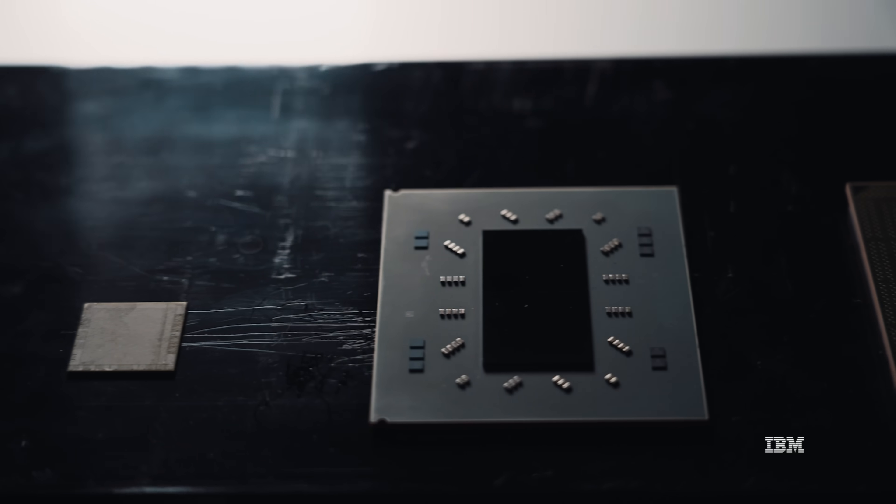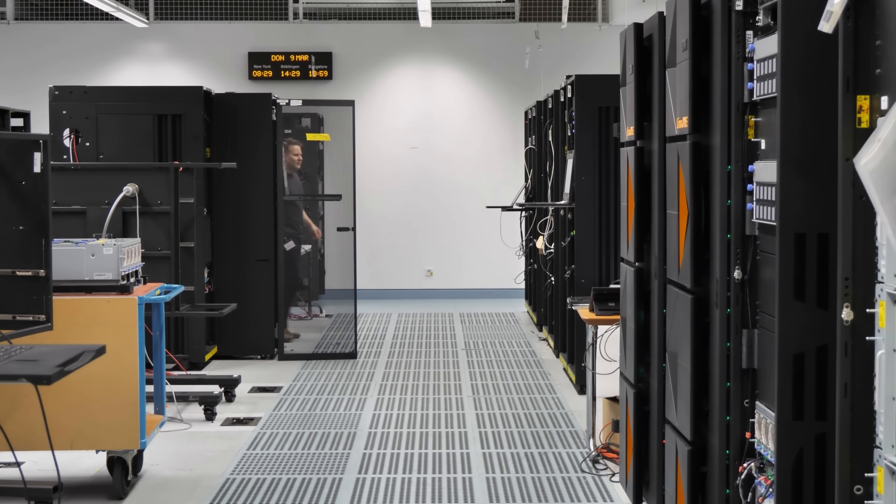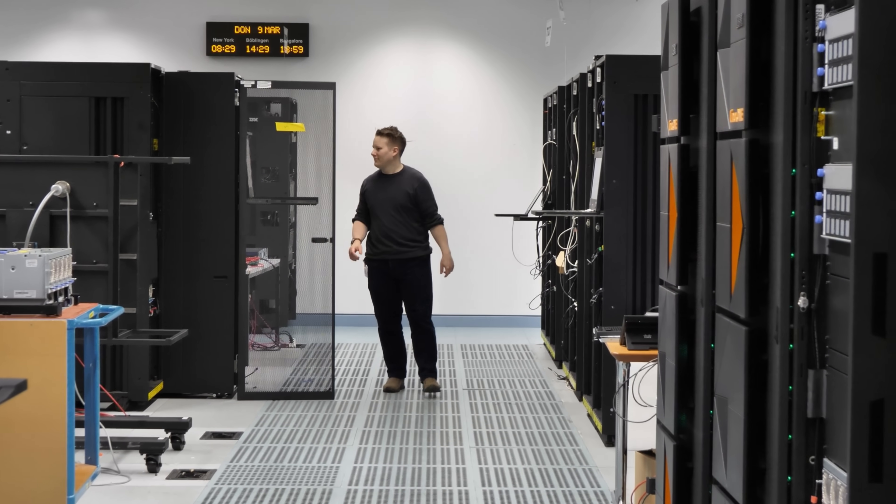My name is Christian Jacobi. I'm the chief architect for Z processor design, and today I'm introducing the IBM Telum chip. Telum is the next generation processor for IBM Z and LinuxONE systems. Telum is a chip engineered to meet the high customer demands for volume transactional workloads, and it sits in the center of IBM's mainframe portfolio.